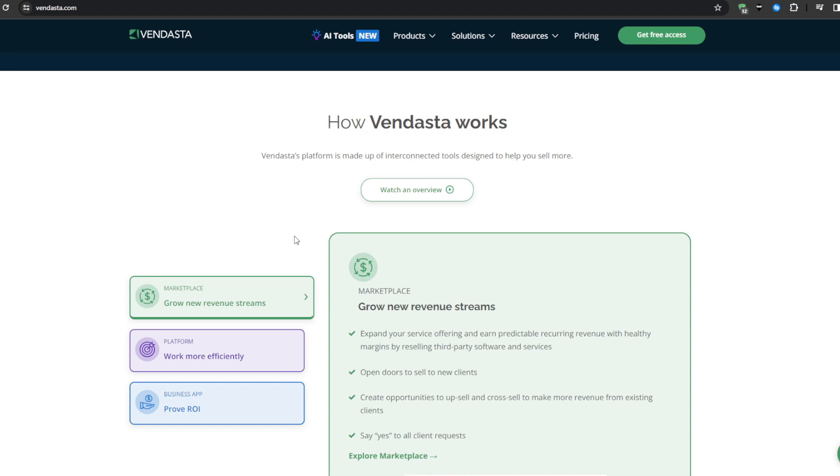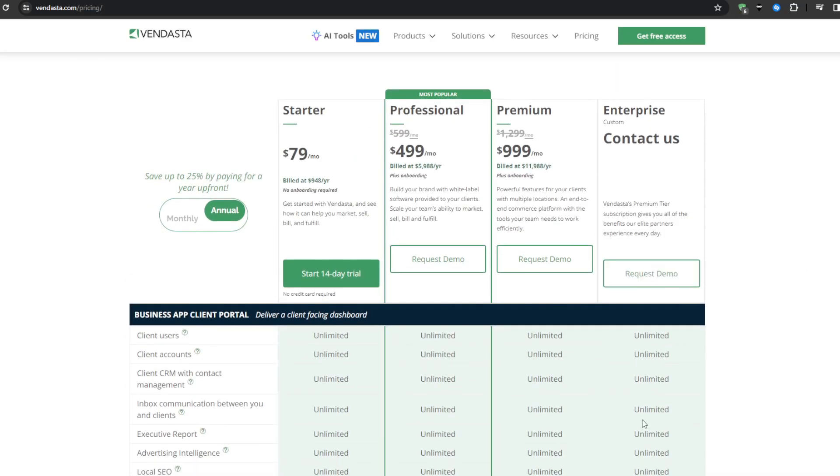When it comes to the ideal customer fit for Vendasta, it primarily suits digital marketing agencies and sales teams within tech and media organizations supporting SMB to mid-market B2B advertisers. The Starter plan begins at $79 per month billed annually or $99 per month billed monthly, and their priciest plan goes for $1,279 per month with a lot of additional features that you can check out on the platform's pricing page.